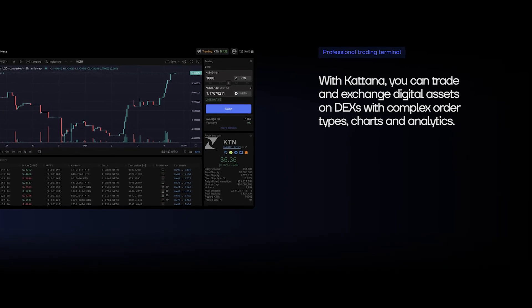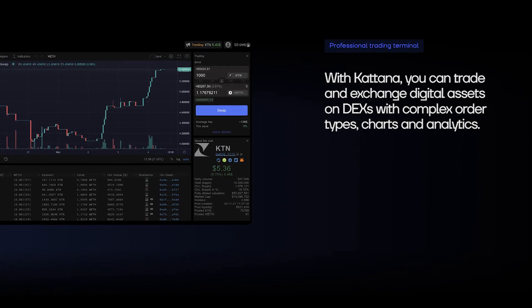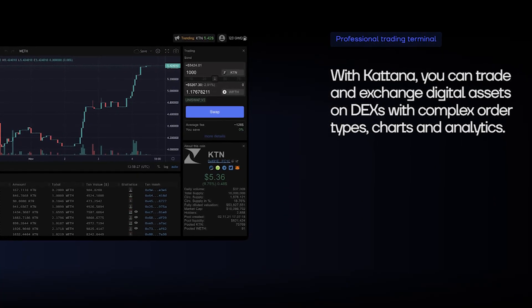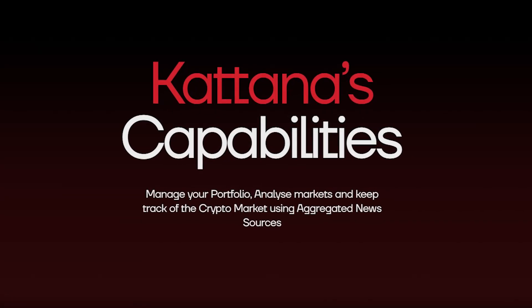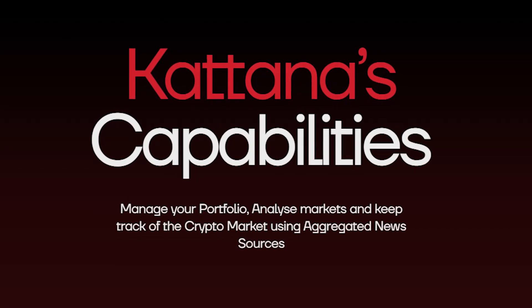With Katana, users can trade and exchange digital assets on decentralized exchanges using complex order types, charts, and analytics. Users are able to manage their portfolio, analyze markets, and keep track of the market via aggregated news sources.